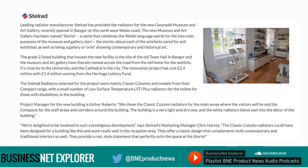Leading radiator manufacturer Stelrad has provided the radiators for the Storiel, the new Gwynedd museum and art gallery recently opened in Bangor on the northwest Wales coast. The Stelrad radiators selected for the project were mainly classic columns and models from their compact range, with a small number of low surface temperature LST i-plus radiators for the toilets for those with disabilities in the building. Project manager Esther Roberts said: We chose the classic column radiators for the main areas where visitors will be, and the compacts for the staff areas and corridors around the building. The building is a very light and airy one and the white radiators blend well into the decor. We're delighted to be involved in such a prestigious development, says Stelrad's marketing manager Chris Harvey. The classic column radiators could have been designed for a building like this. They offer a classic design that complements both contemporary and traditional interiors so well. They provide a real style statement that perfectly suits the space at the Storiel.